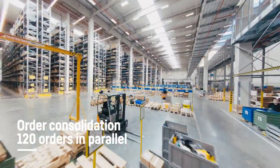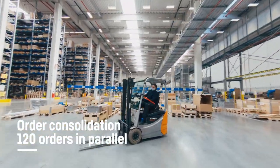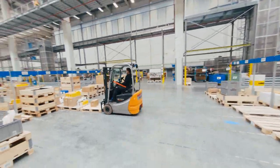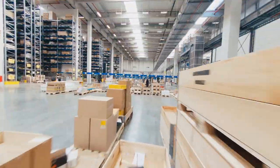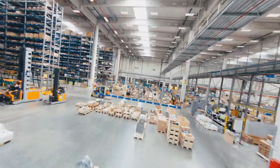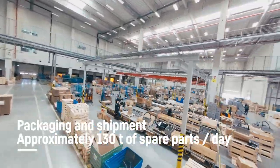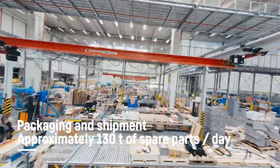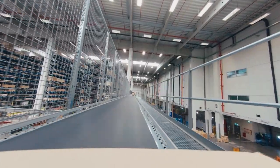Orders are consolidated before they are packed. For example, small packs and similar sized parts are packaged together as one order. 120 orders can be consolidated in parallel at the same time. A screen in the cab of the forklift truck informs the driver about the next packing job. Here you can see the 15 large item packing lines. Big boxes and pallets are pushed along on roller conveyors, packaged, strapped, and prepared for shipment by truck, ship, or plane.